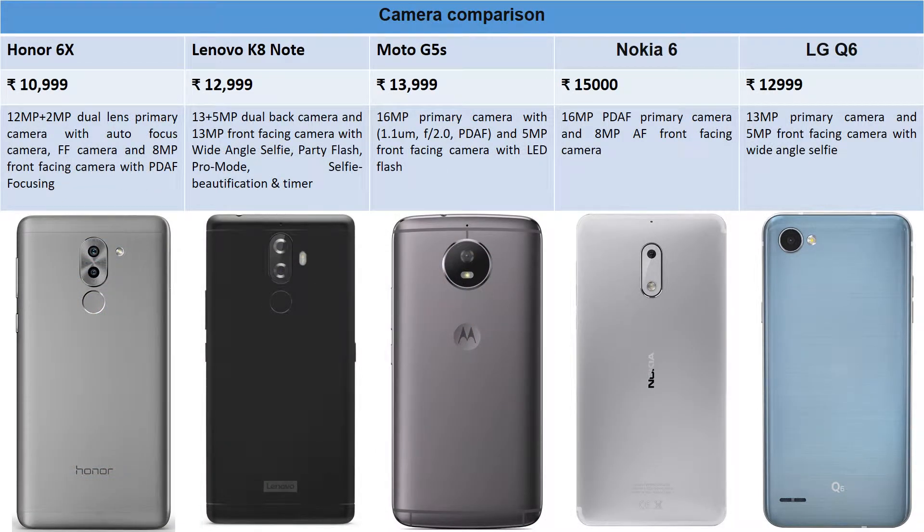Moving on to the camera — we all like a good camera, especially on budget phones. Honor 6X was the first phone in India with a dual camera setup: it features a 12+12 megapixel dual-lens primary camera with autofocus and an 8-megapixel front-facing camera with phase detection focusing for selfie lovers.